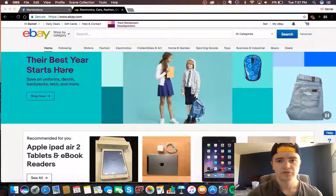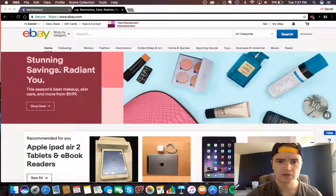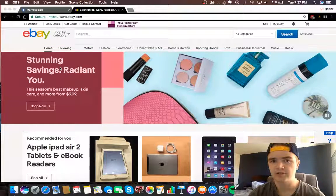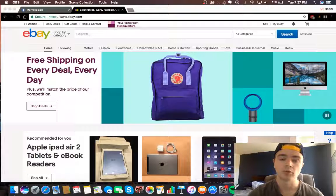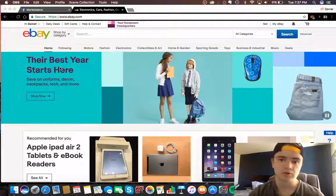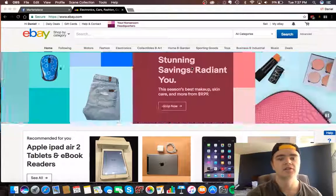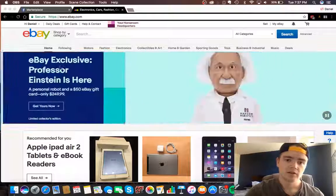Without further ado, let's get into it. I'm going to run through how I search for items and how I'd go about talking to the sellers. Basically, you want to lowball them, get a really good deal, then meet them, pick up the item, give them cash, and quickly flip it on eBay.